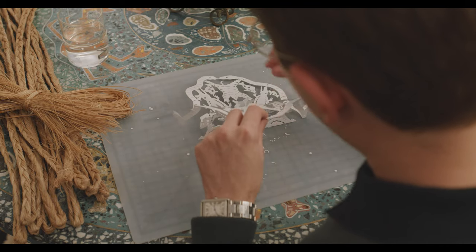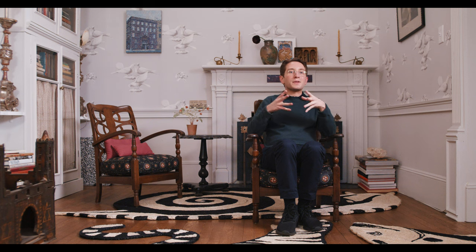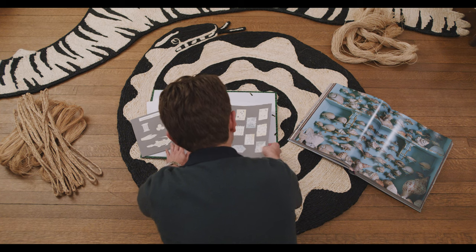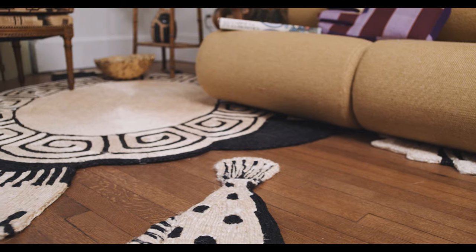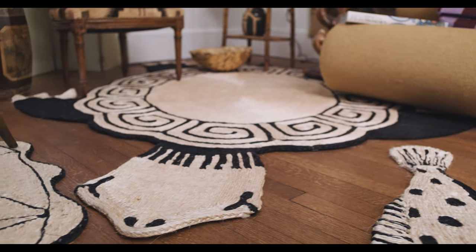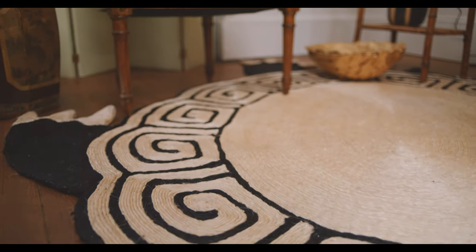When I saw the straw rugs of Calder, I realized that this medium of abaca — which I had seen used before but in a more geometric pattern — I suddenly understood that it was almost painterly, that you could do things with the lines of the actual abaca coils that were so artistic.